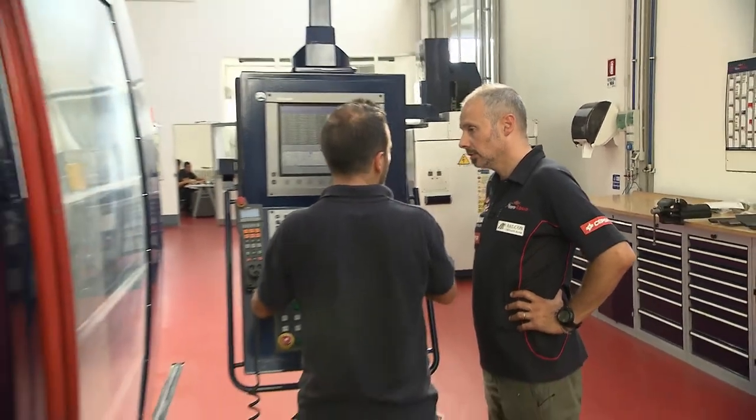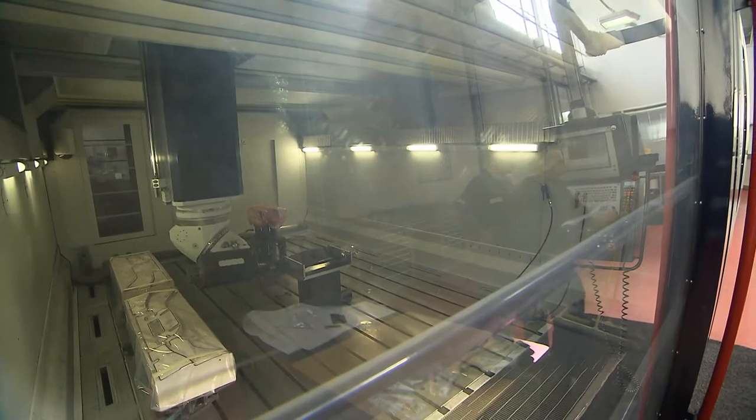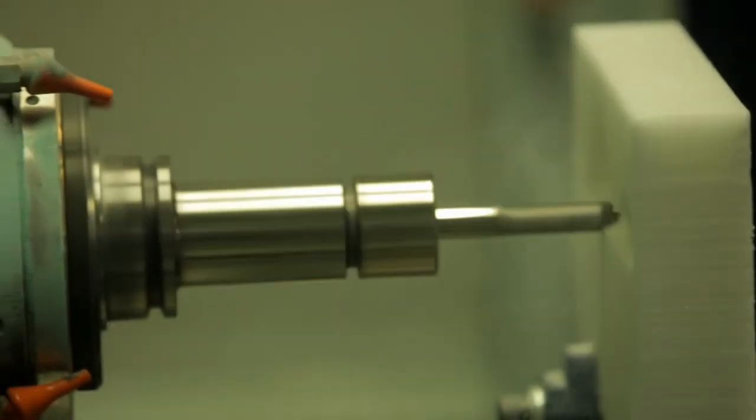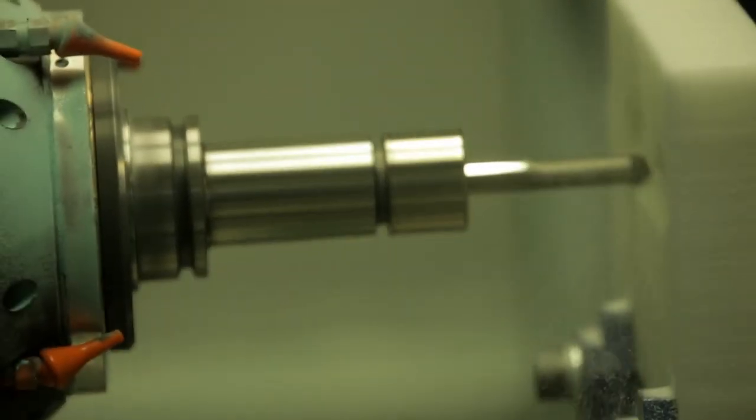Turnaround time at this stage is very important because it's not a case of building parts at the start of the year only. As designers come up with ideas aimed at making the car faster, new parts are required, sometimes within days, to be shipped off to the next race.